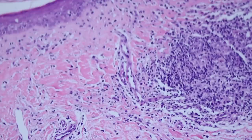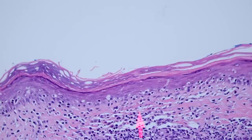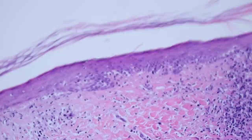The lymphocytes here are actually a bit more atypical — they're larger and hyperchromatic. They're in between the individually elongated collagen bundles, tagging along the epidermis and beginning to form little collections and aggregates there. Here's another nice example — you can see them starting to aggregate and make these little Pautrier microabscesses.